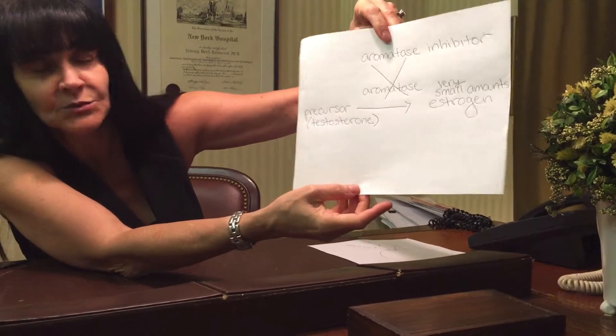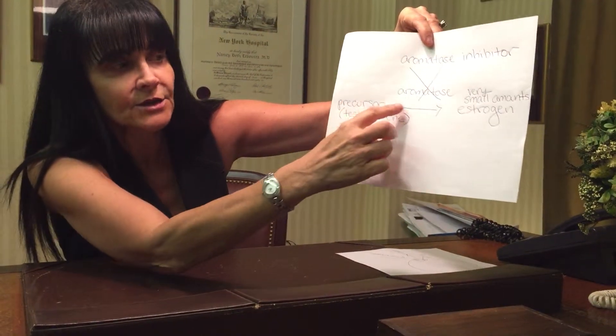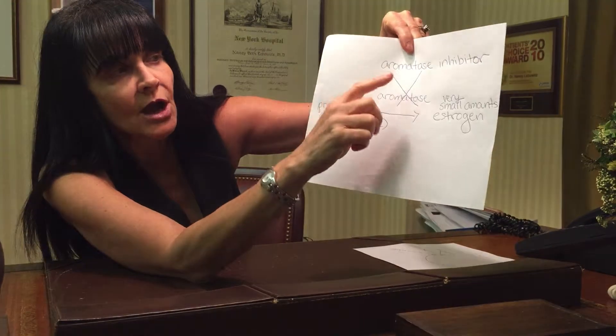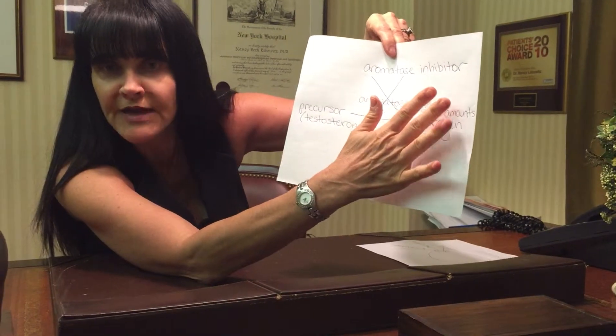So a new medication was created called an aromatase inhibitor. It works a little differently — you have precursors like testosterone that are converted by the enzyme aromatase into estrogen, which then would stimulate the breast. An aromatase inhibitor turns off that enzyme, preventing the formation of estrogen. Patients who get a testosterone pellet and have had breast cancer, we add the aromatase inhibitor called anastrozole to it.